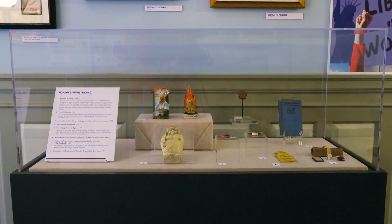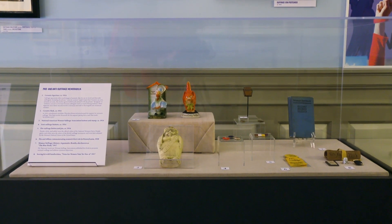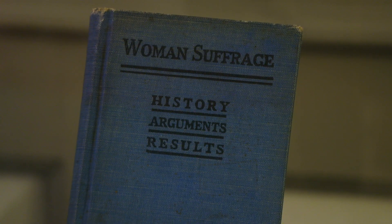The 100th year anniversary is this year and we are looking at the struggle for universal women's suffrage and the aftermath. The lenders of the artifacts that visitors will see are Mr. Ron Book and Senator Lauren Book, and they decided to start collecting suffrage artifacts because they had a personal interest in the history.